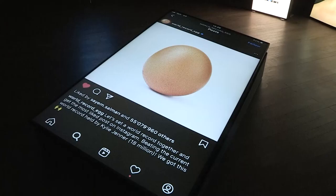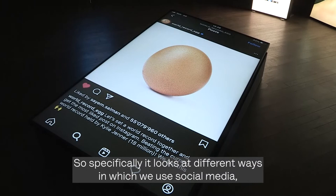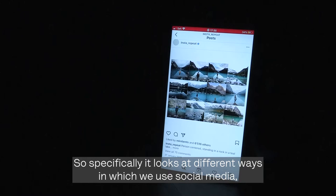Gameplay looks at this idea of the gamification of the image — specifically, the different ways in which we use social media and how the image, the network image, is ruled and organized on these different platforms.